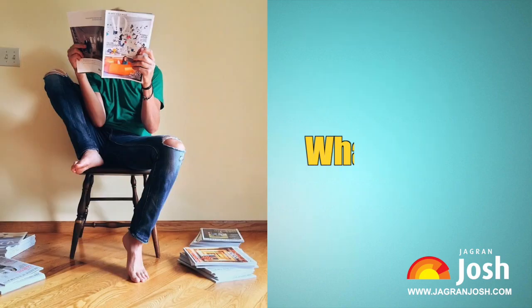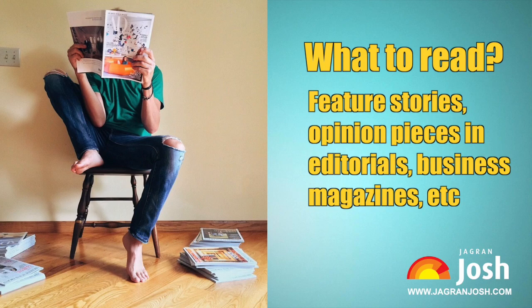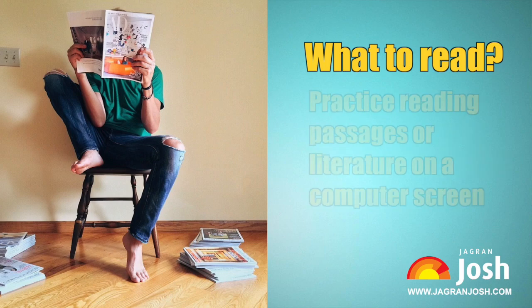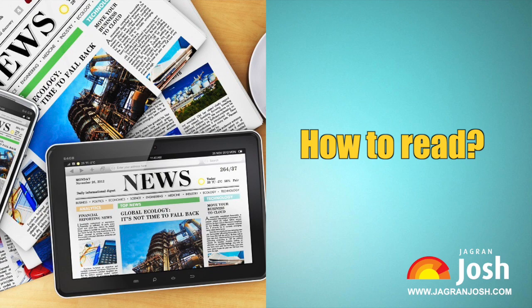What to read. Reading newspapers is a good option, but just reading hard facts that happen every day may not be enough to develop reading skills. It is better to prefer feature stories, opinion pieces, editorials, and business magazines, as these can help build reading and comprehension skills quite faster. It is also important to practice reading passages on a computer screen, as most exams today are computer-based.